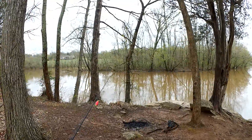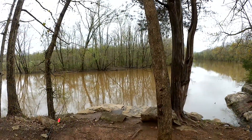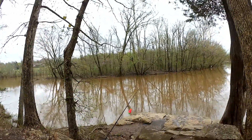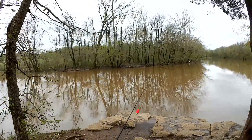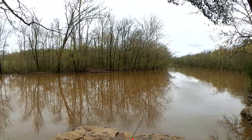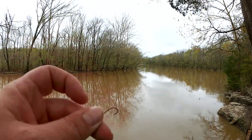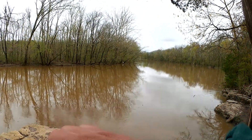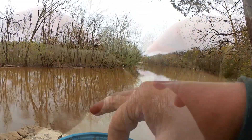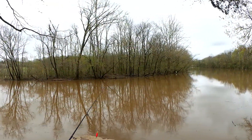Some people don't even bother fishing in conditions like this, but for some people, the time you have is the time you have. Let's get a worm on here and see if I can find anything. Man, this is like chocolate milk. Got a size 8 hook here. Good old trusty red worms.